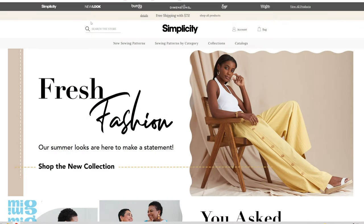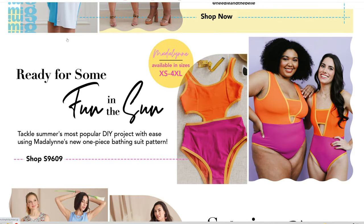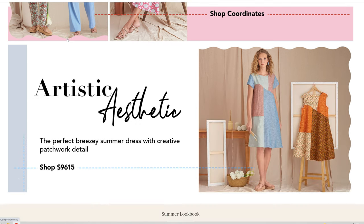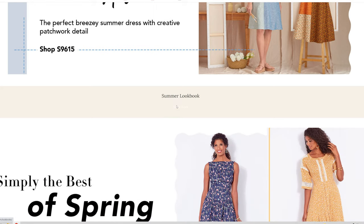We are now back over into the Fresh Fashion section. Our summer looks are here to make a statement. We're going to scroll down — that dress is so cute. We have the 'Ready for Some Fun in the Sun' section. Tackle summer's most popular DIY project with Madeline's new one-piece bathing suit pattern. That bathing suit is so cute. We also have 'Sets in Bloom' — pair together or mix and match. We have the Artistic Athletic, a perfect breezy summer dress with creative patchwork details, and the Summer Lookbook.